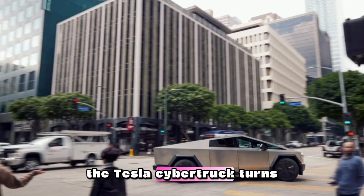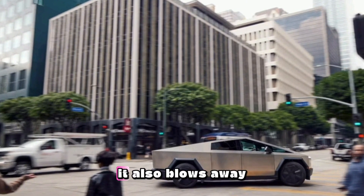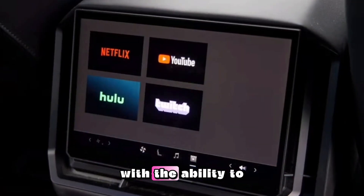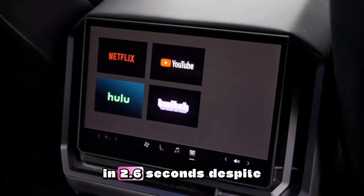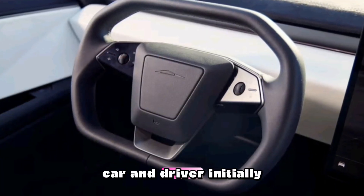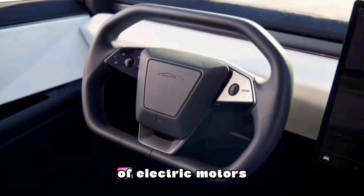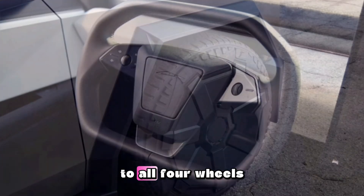The Tesla Cybertruck turns heads with its bare-metal geometric bodywork. It also blows away drivers and unwitting passengers, with the ability to rocket from 0 to 60 miles per hour in 2.6 seconds despite its hulking size. Not all Cybertrucks are created equal. Car and Driver initially tested the Cybertruck Beast, which packs a trio of electric motors that zap 834 horsepower to all four wheels.